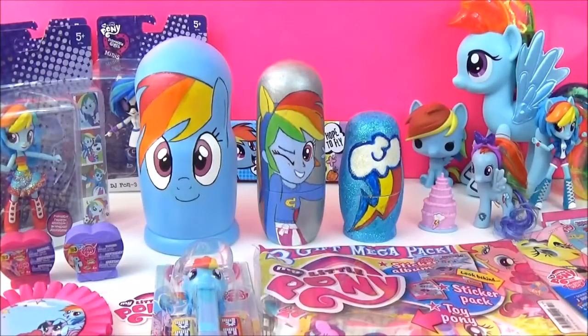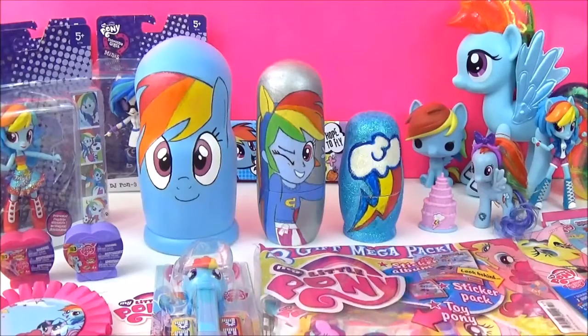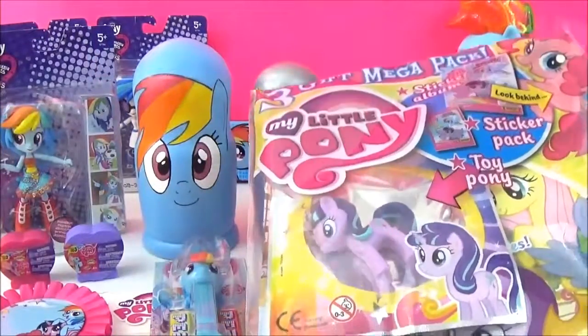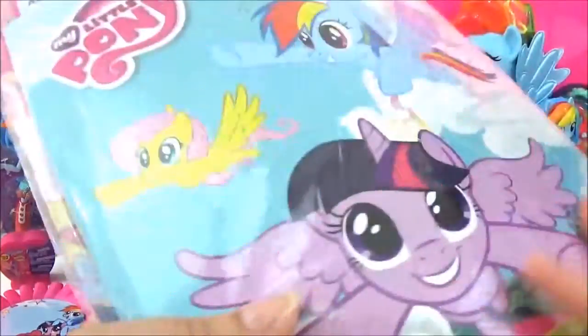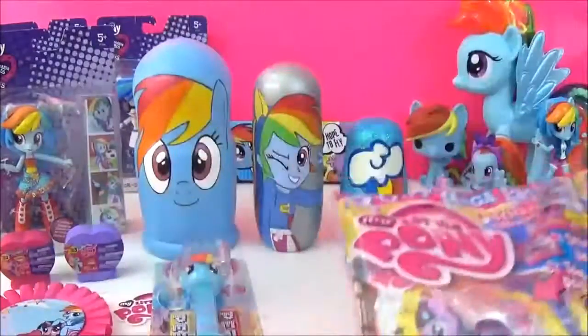Hey guys, so today's video is all about Rainbow Dash. Now, as you know, Rainbow Dash is awesome. She's strong and confident and always so positive. And most importantly, she's really loyal - everything you would want in a best friend. And that's why this video is about her. So I'm going to be opening up all these awesome surprises, including the ones in the Rainbow Dash Nesting Dolls and the new Equestria Girl Minis. Now, you can tell that this is wave two because Rainbow Dash is wearing a dress. I'll also be checking out the latest issue of the My Little Pony magazine, and it has included an Explore Equestria sticker album with some free stickers as well. So that is awesome!